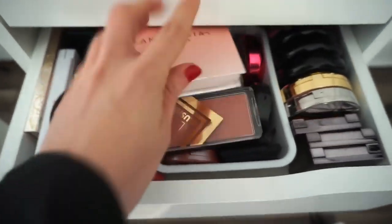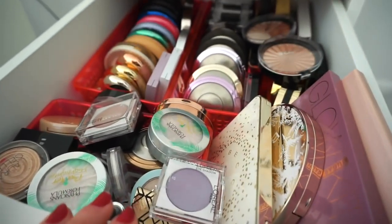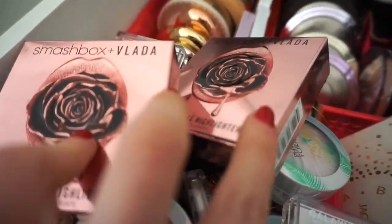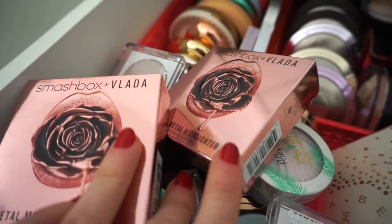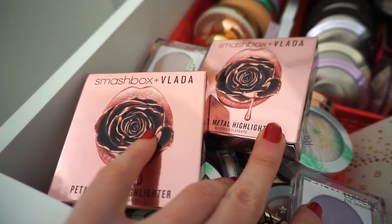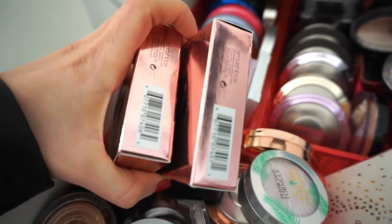We are done with this drawer. Now let's move on to the next one — highlighter. For highlighter, I'm going to go ahead and use these — the Smashbox x Vlada Petal Metal highlighters. I spoke about these in my wishlist video last week and I haven't opened them yet, but I know they're absolutely stunning from pictures. I want to do a first impressions with these, so these are the highlighters I'm going to be using for the week.